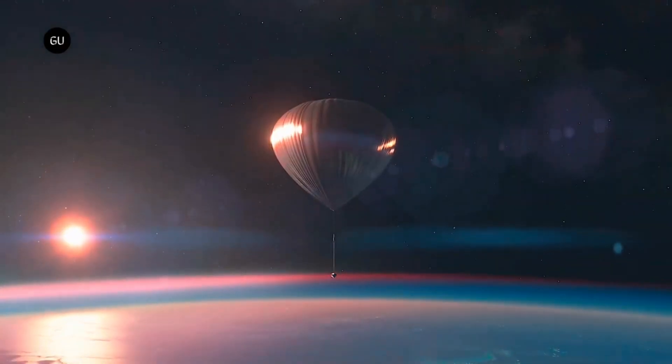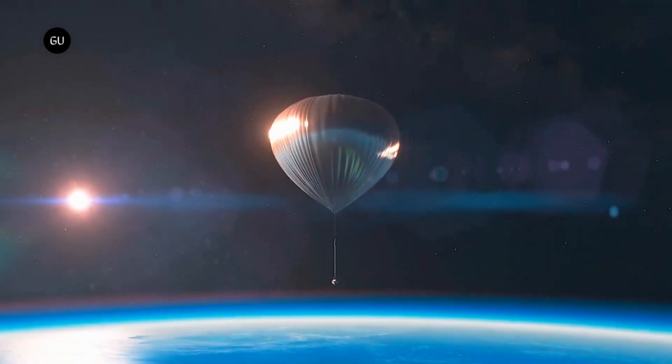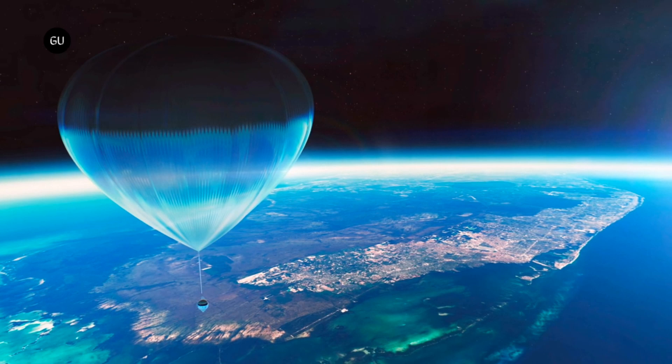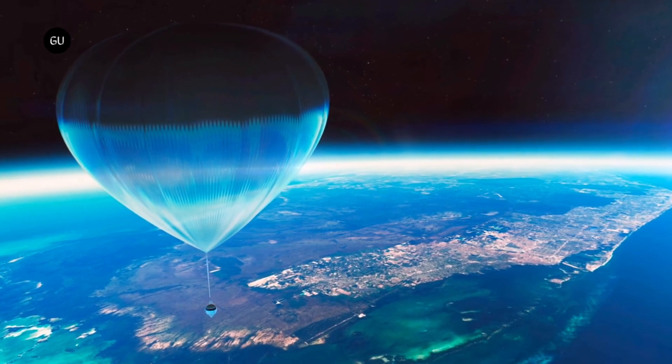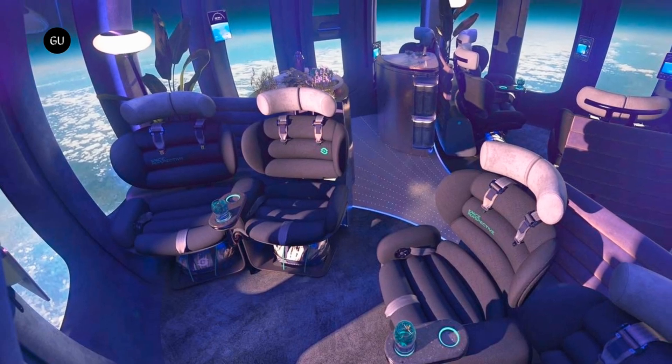A Wi-Fi connection, nine reclining seats, panoramic 360-degree windows, and a refreshment bar are some of the amenities included in the roomy capsule. It is intended to deliver a journey to the edge of space that is both comfortable and filled with remarkable experiences.